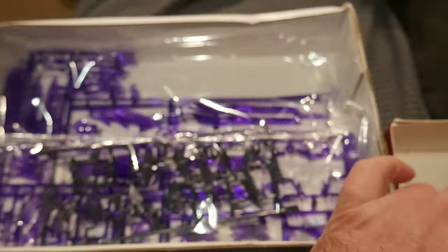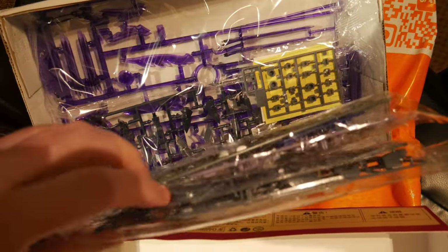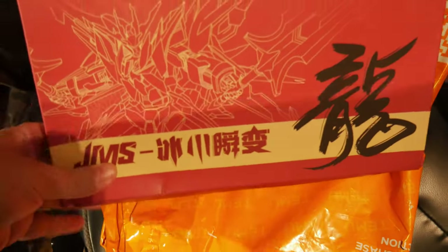So we've got luminous — how would they say — translucent purple. We've got stickers by the look of it, more purple bits, blue bits, grey bits, more translucent bits and more grey bits. So that will build that. I think me, Gareth and Josh have got the same Gundam and we're all going to be building that one together — a race to the finish.